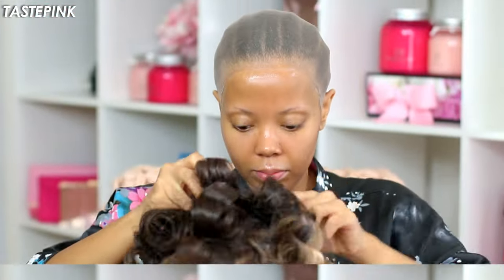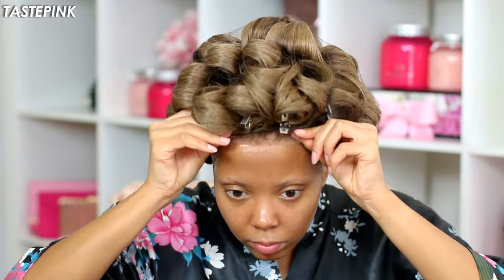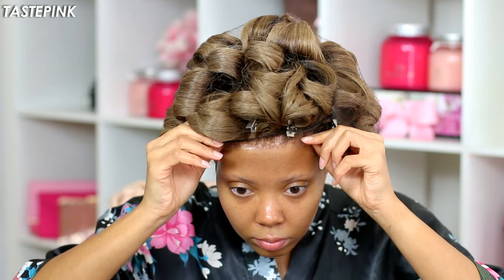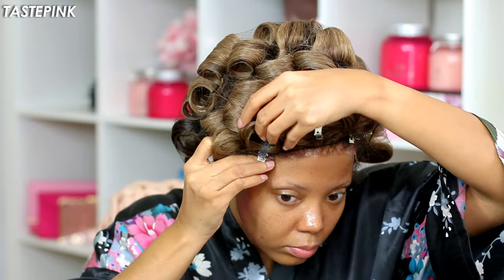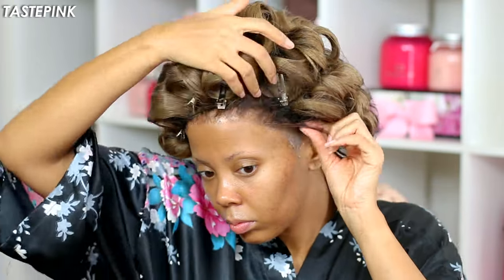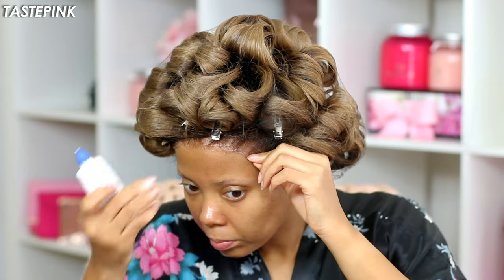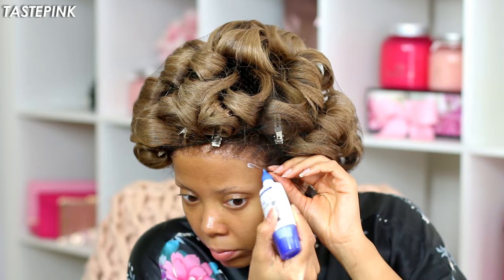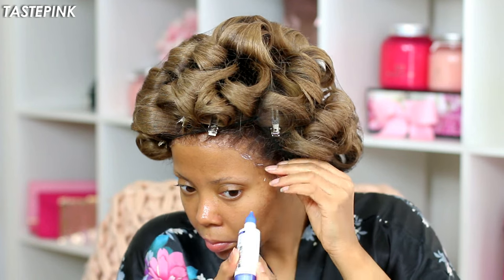Now I'm getting excited because it's time to slide that wig in place. Go slow — make sure your ear tabs are in alignment before you bring it down. As always, I'm going to focus on securing the middle of the lace front edge first, and then worry about the sides and the ear tabs. I want to make sure the center is secure and in place, then position the ear tabs accordingly. With the precision tip, I'm going in to touch up any areas I may have missed.